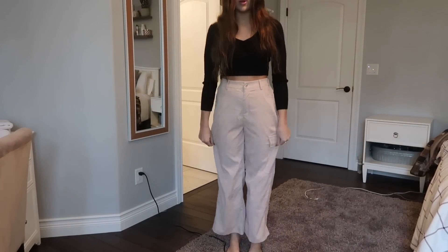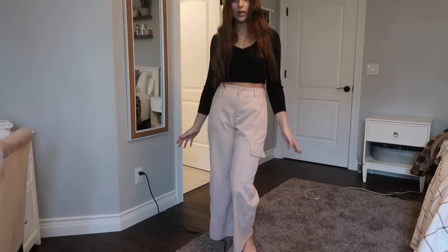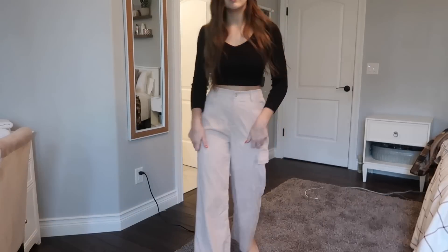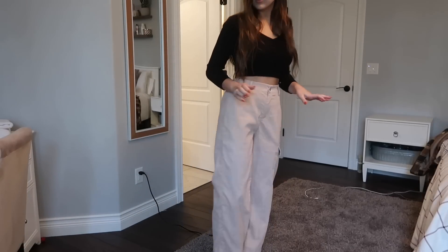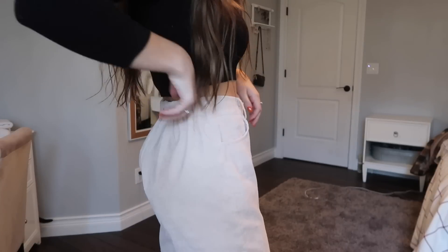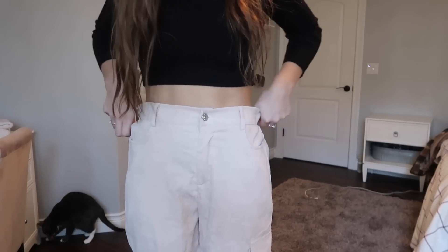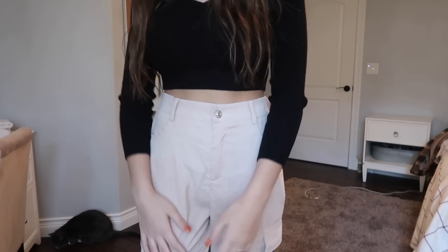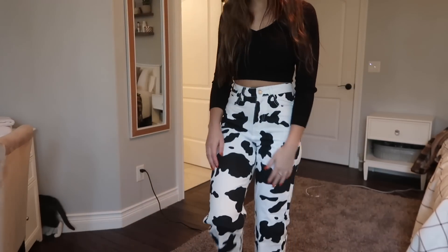Next are the beige pants. They are very flowy at the bottom which makes them look a lot more formal, so I'd wear them on a more formal occasion. I think they're really cute and I like the color. The elastic on the back is actually very helpful — without it they'd be way too big. They're really cute, comfortable, and very soft. Romwe's corduroy material is actually very nice — I have a few different things in their corduroy material.